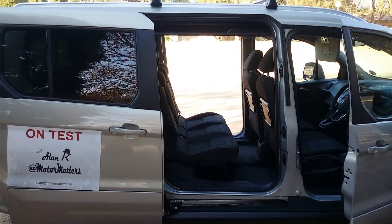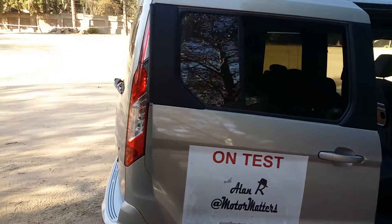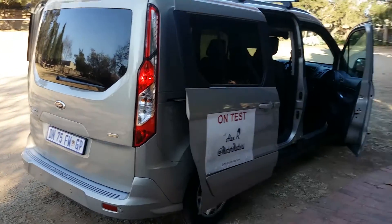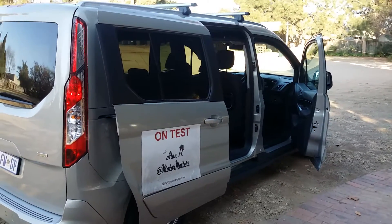A lovely feature on this vehicle is sliding doors on both sides, which really makes life much easier. It is one of the EcoBoost range of engines from Ford — their latest engine technology — and I think that will make a big difference as well. It's a big, spacious vehicle, very square as you can see, and I think that makes quite a difference too.